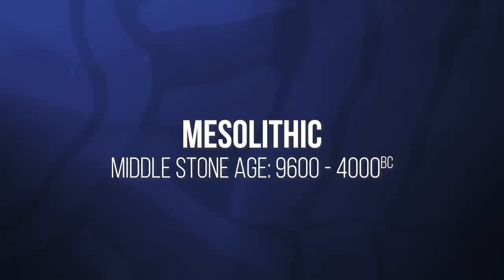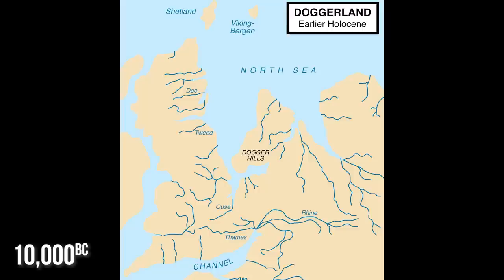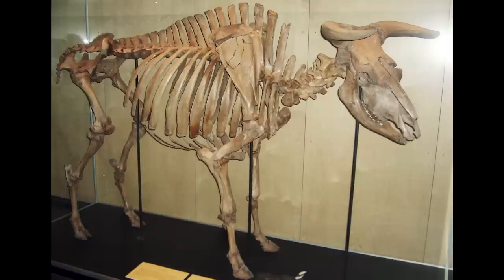The landscape back in the Mesolithic would have been quite different. It was attached to continental Europe — there was a bit of land called Doggerland, now underwater, but people would have been moving freely. It would have been quite wooded. We're talking about the time of hunter-gatherers; people were nomadic, moving around, living in tents possibly made of animal skin, hunting animals like aurochs, red deer, and boar, and living off plants, nuts, and seeds.